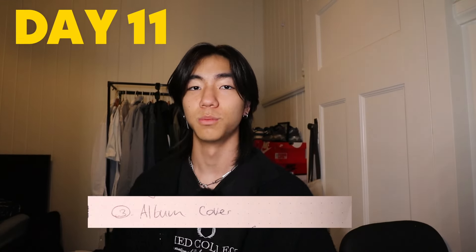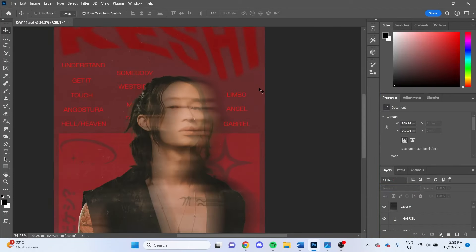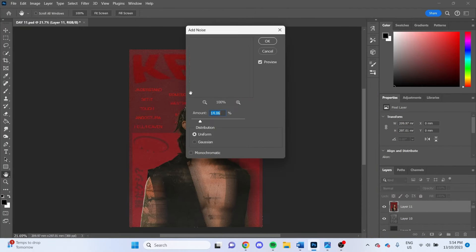Next up on the list was an album cover, and I had to bring in my favorite artist — Keshi. Please make a comeback. I used the color palette of his recent album, Angostura — I'm not sure if I pronounced that correctly. Let me get that checked.